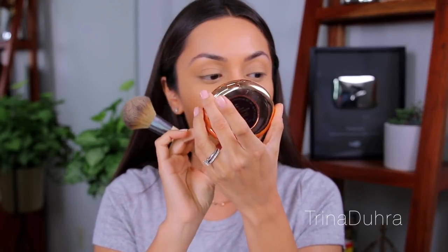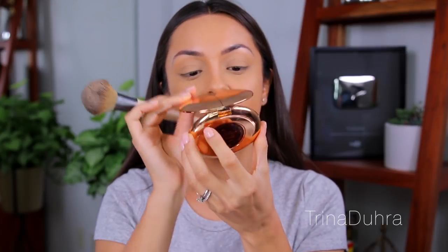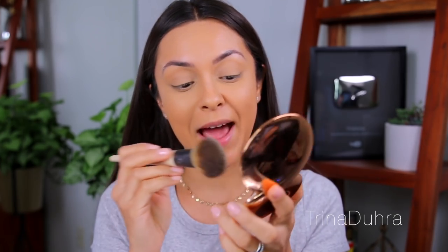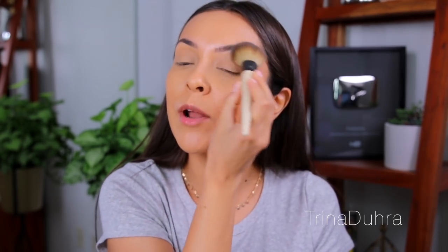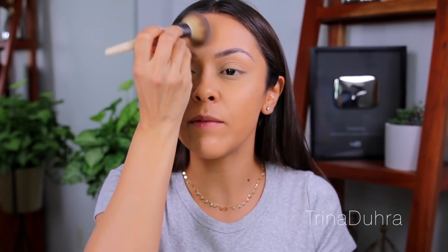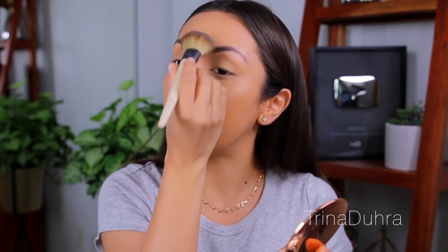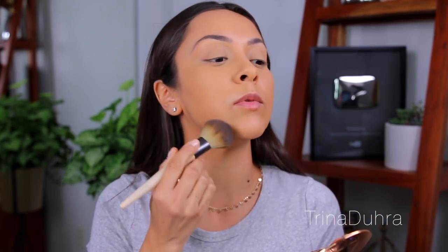I'm using the Charlotte Tilbury Airbrush Flawless Finish Powder in number two. I bought this before I went to Greece because I wanted a good powder for my trip, and everyone raved about how it makes your skin look so good and is great to touch up with. It's very fine, so it doesn't look heavy or cakey on the skin. I read that it's perfect to set the foundation, so that is what I'm doing.